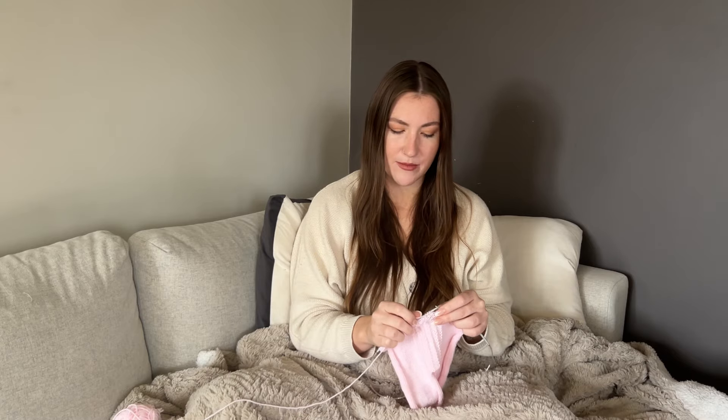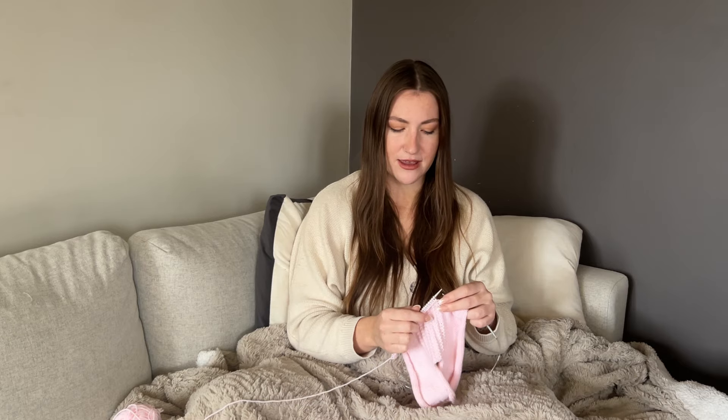I've been grateful every single second since I started the channel for all the people I've found, spoken to, and everything I've learned. I feel like I've come a really long way as a knitter and as a person just from meeting a wide range of people from different backgrounds who've all come together to share this hobby. It's really nice and wholesome.